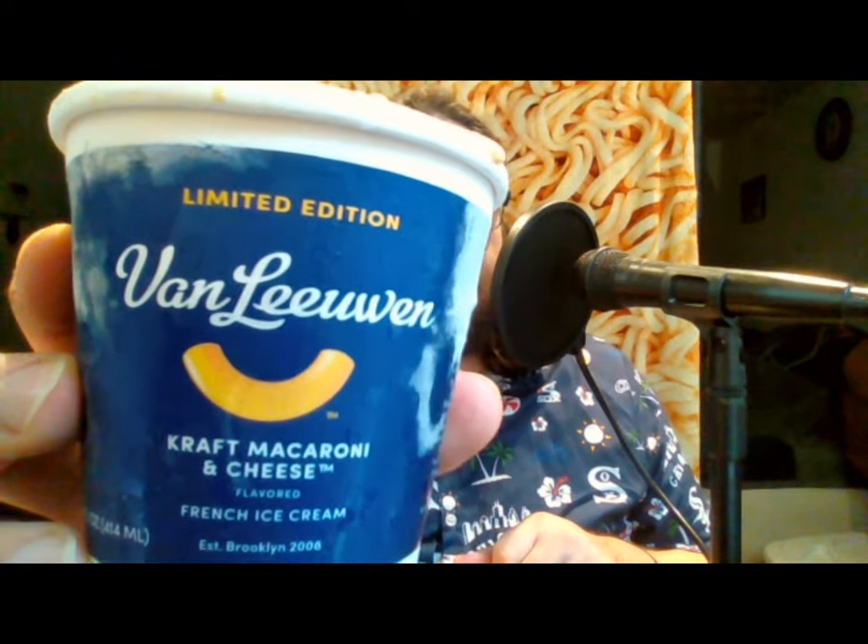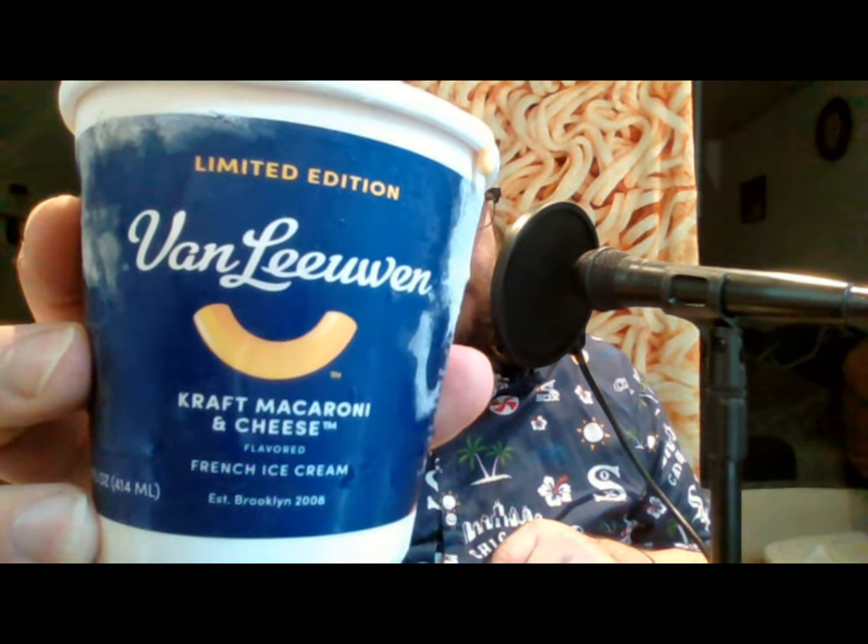This one is a limited edition and I've never had anything from this company before. I've already removed the top — this is Van Leeuwen Kraft macaroni and cheese flavored French ice cream, established in Brooklyn 2008. It already dripped some ice cream on my table. The ingredients are cream, milk, cane sugar, egg yolk, and Kraft macaroni and cheese sauce, which includes all the ingredients from the sauce packet — basically they took the cheese powder and used it to flavor the ice cream.